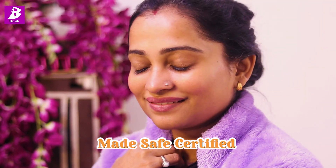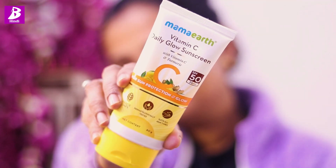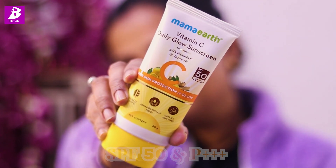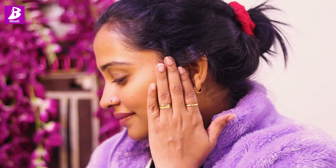And don't worry — it is safe for everyday use, as it is made safe and certified. There are no harmful chemicals or toxins. This sunscreen comes with SPF 50 PA++++ which keeps my skin well protected from UV rays. It adds a good glow, brightens the face instantly after applying, leaves no white cast, and is very lightweight.